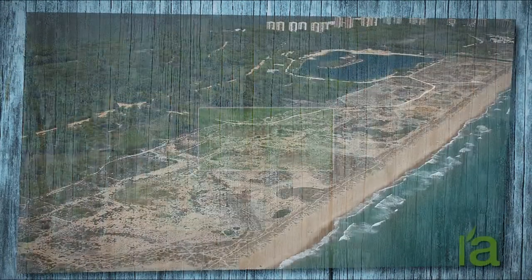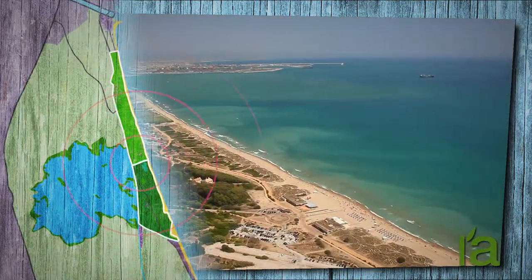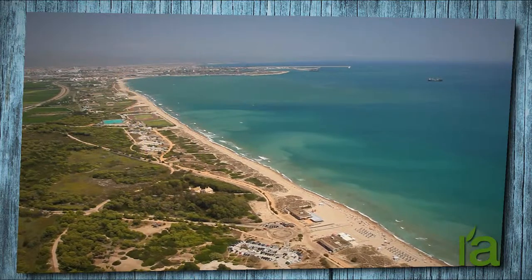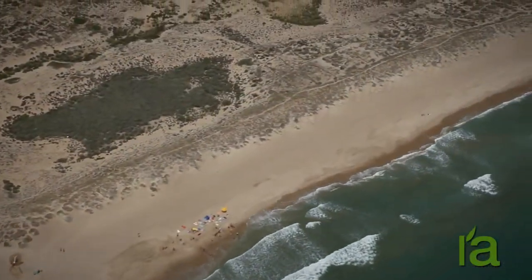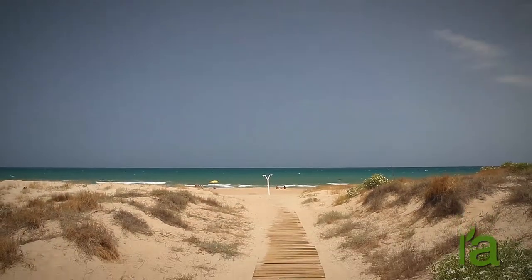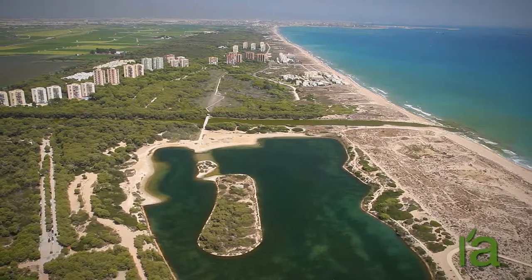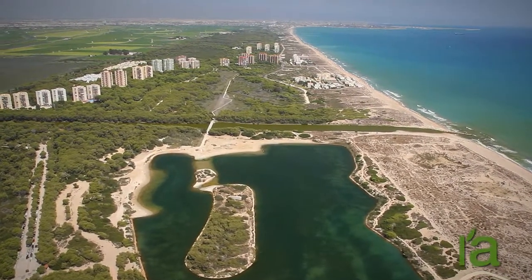Beaches. The Albufera Nature Reserve faces the sea. From Pinedo in the north to the town of Cullera in the south, it has sandy beaches along the coast stretching for some 31 kilometers, only interrupted by the five inlets or canals that connect the lake to the sea.